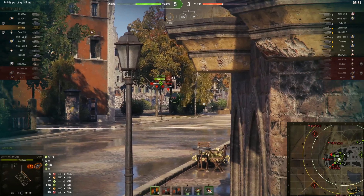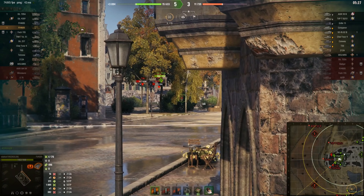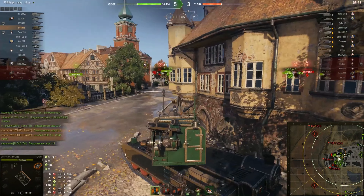Positives: one — large alpha damage; two — good angles of gun depression, minus 10 degrees; three — good forward speed; four — the presence of a turret.